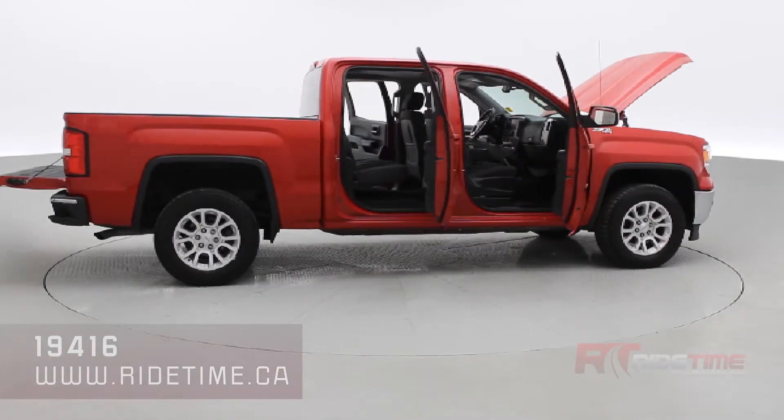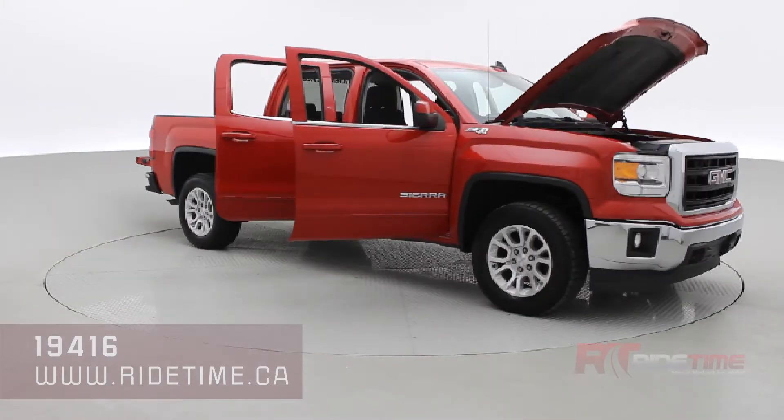Remember, here at Ride Time we deliver worldwide. Thank you very much for watching, and we'll see you in the next one.